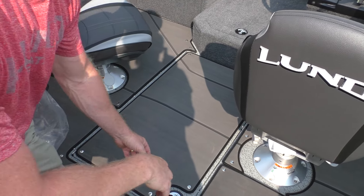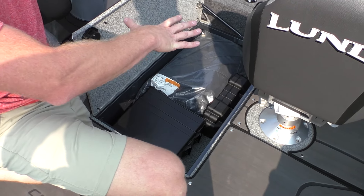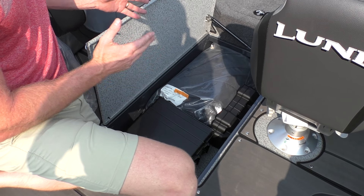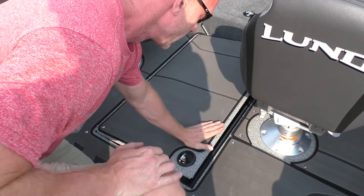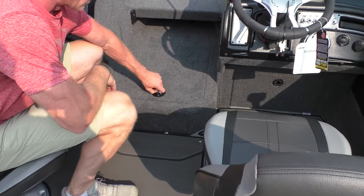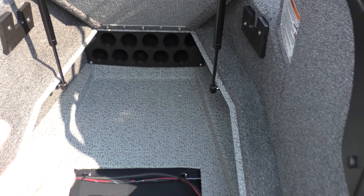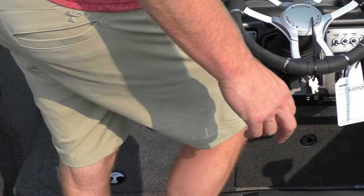The biggest feature people love on the crossover is this center storage compartment. It's a big open compartment that's used differently by everybody — whether you're stacking it with tackle, rods, skis, or wakeboards. Everybody uses it differently, but it's so nice and handy. The great thing is you don't lose dedicated rod storage, because you have a dedicated rod box here that holds 10 rods top and bottom. I just love the design of this model — it really appeals to a lot of our demographic.